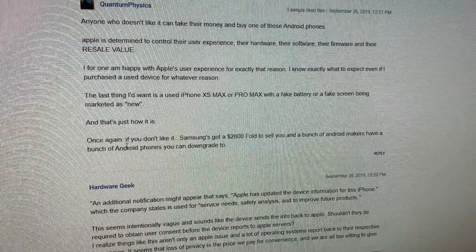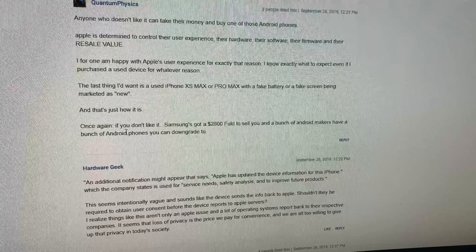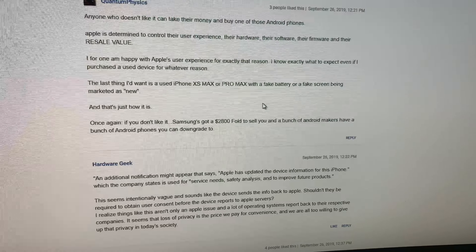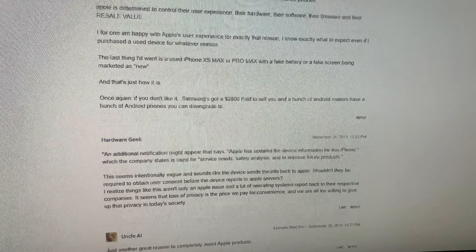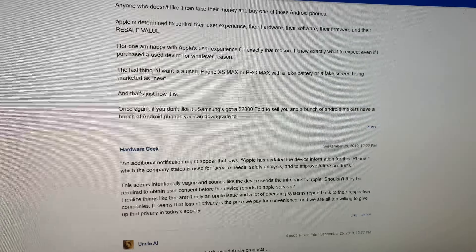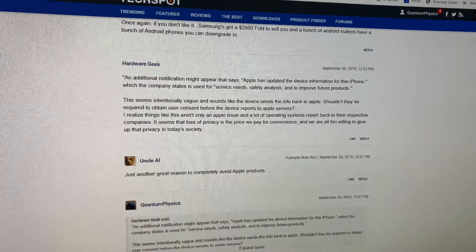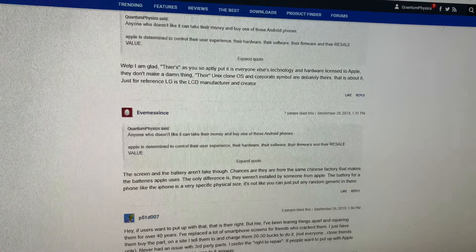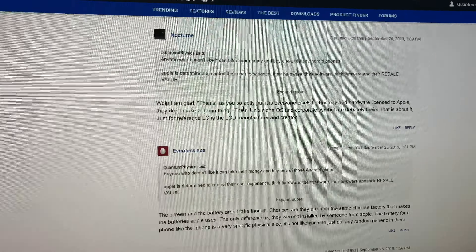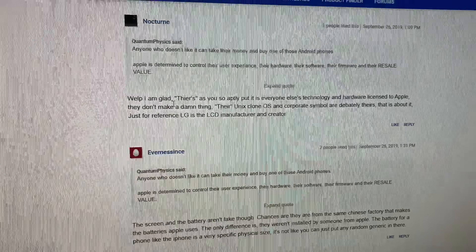Someone in the comments said it's everyone else's technology and hardware licensed to Apple — they don't make a damn thing, they're a Unix clone. I don't know what you're talking about. The average user doesn't care. Unix? What is this, the 90s? And someone else said LG is the LCD manufacturer. Guess what? Michelin makes tires for all types of cars — but if they make it for the Bugatti, the Bugatti goes 304 miles an hour and that other thing sucks. Just because you make a part for it doesn't mean you're using it as well.